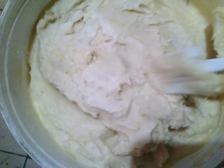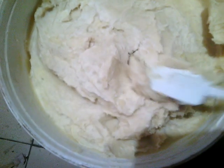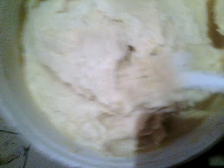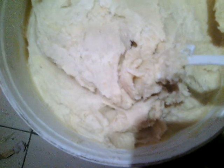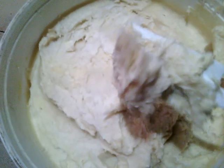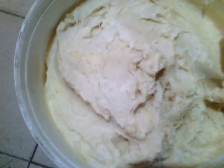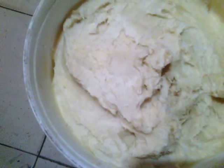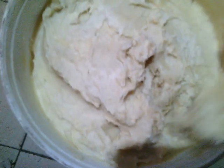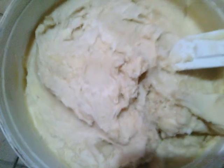This is shea butter from the northern part of Ghana. It's quite soft — very soft indeed. There are others that are a little harder, but this one is very soft, very easy to whisk, very easy to mix. It's quite yellowish, 100% natural shea butter, unadulterated and very fresh. This batch came in just last week — it was actually made last week, so it's still very fresh.